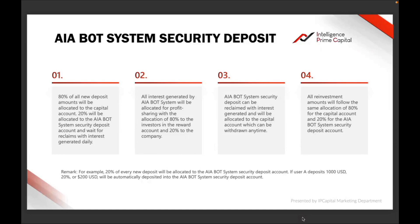Number one: the example they gave is that 80 percent of all your new deposit amounts will be allocated to the capital account, and 20 percent will be allocated to the bot system security deposit account, and wait for reclaims with interest generated daily.